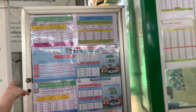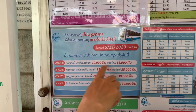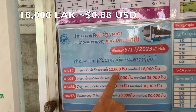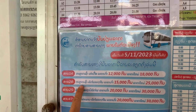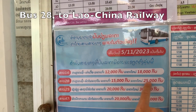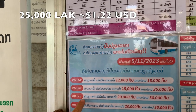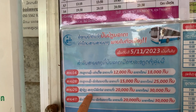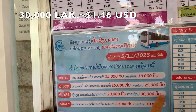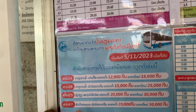So this is the bus schedule — this is the new price. Going up to 18,000? Yeah, that's the old price, that's the new price. That is the morning market to China railway, that's now 25,000. And even for Sanzhiang — you can take a bus to Sanzhiang — that's now 30,000.